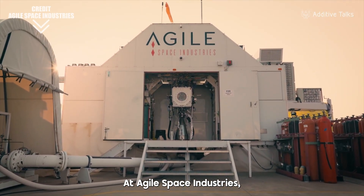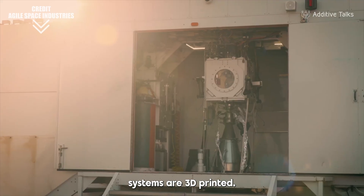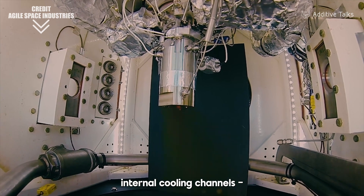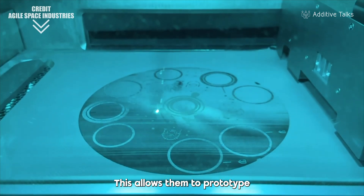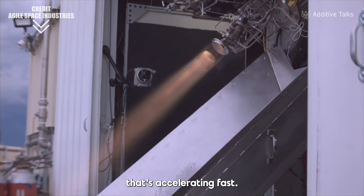At Agile Space Industries, over 85% of some propulsion systems are 3D printed. Their combustion chambers include more than 50 curved internal cooling channels — a geometry only possible through additive manufacturing. This allows them to prototype and test in just weeks, a huge advantage in a sector that's accelerating fast.